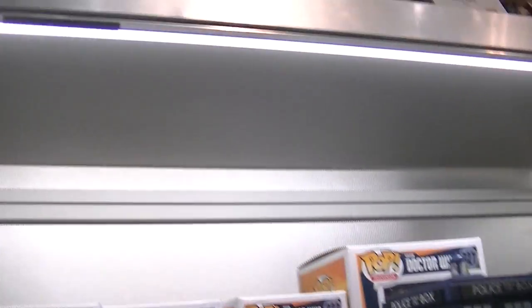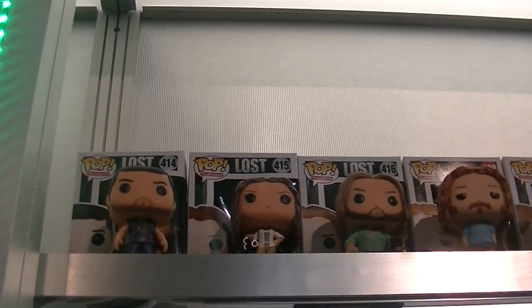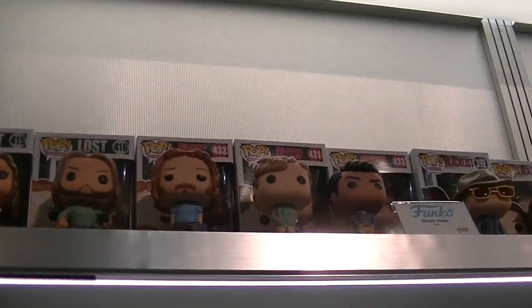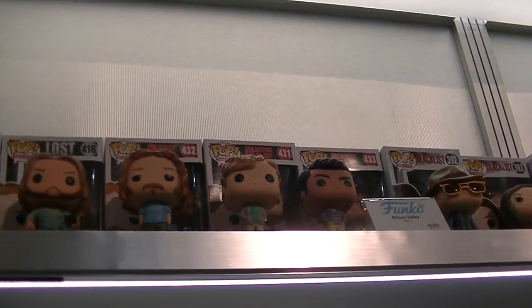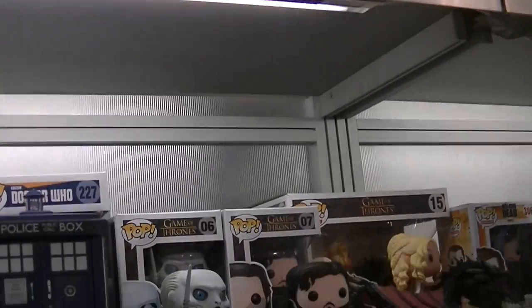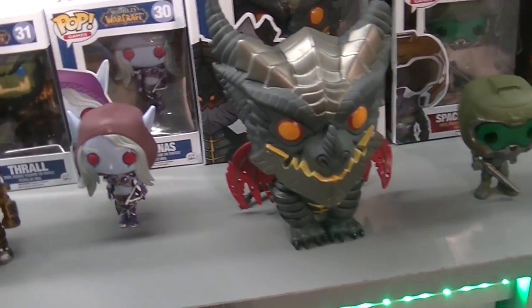Doctor Who — I don't think there's anything new yet. Lost! So awesome. That is so cool. There's Jack and Sawyer. And oh my gosh, what is her name? Freckles. Silicon Valley — that is a show that I love. Blacklist. Gilmore Girls. Some more Game of Thrones. These guys look cool. She looks cool — I have no idea what she's about but she looks cool.